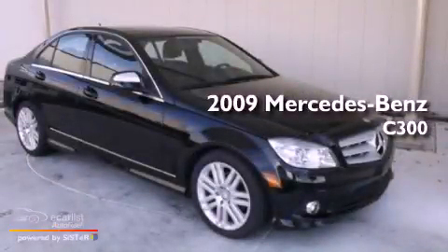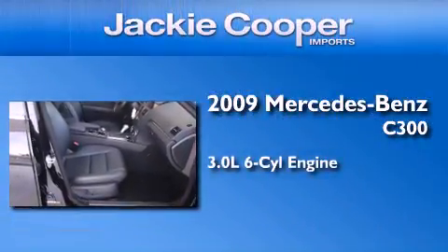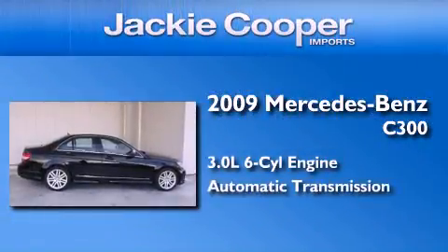This is a certified pre-owned 2009 Mercedes-Benz C300. It features a 3.0 liter six-cylinder engine and an automatic transmission.